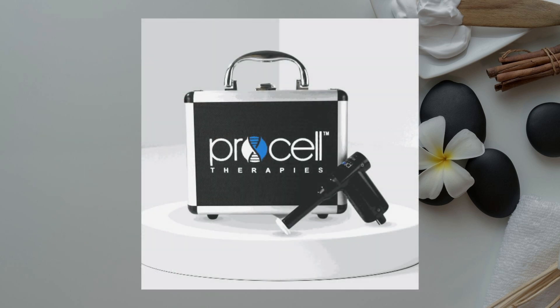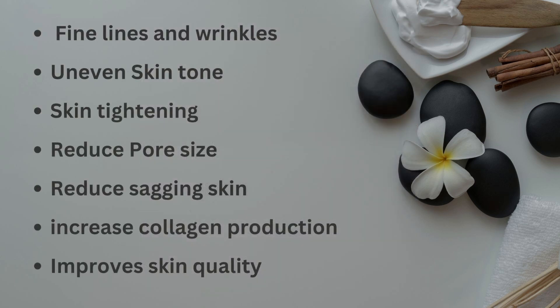The second modality is the ProCell Microchanneling, which is also a non-invasive skin treatment. The benefits of the Microchanneling: it improves fine lines and wrinkles, uneven skin tone, skin tightening, pore size, sagging skin, increased collagen production, and improves overall skin quality.